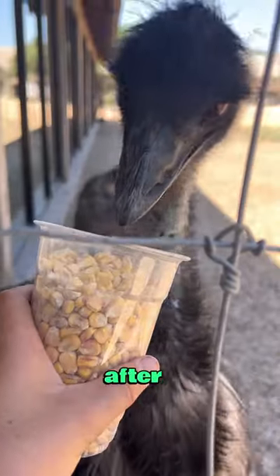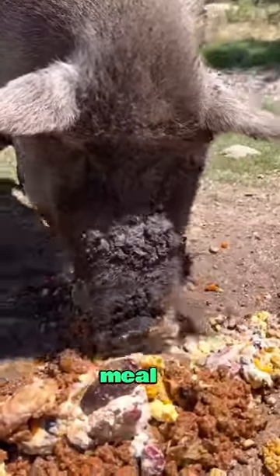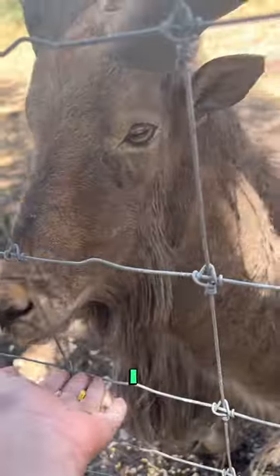Then this giant emu, and then I fed him after. This big pig here was really enjoying his meal. And lastly this giant ram thing — I don't know what this is exactly, it's like as big as a deer.